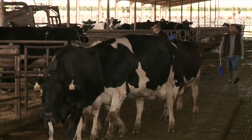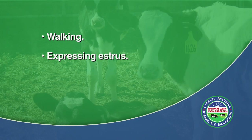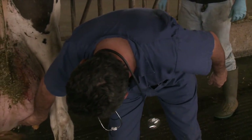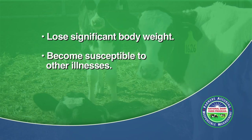Lameness will interfere with the general activities of the animal, such as walking to the parlor, feed bunk, or the water trough, and expressing estrus. Ultimately, lameness will negatively influence both milk production and reproduction as the animal can lose significant body weight and become susceptible to other illnesses.